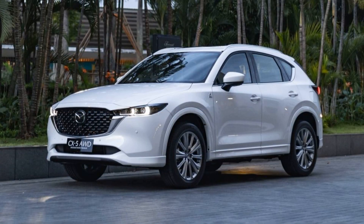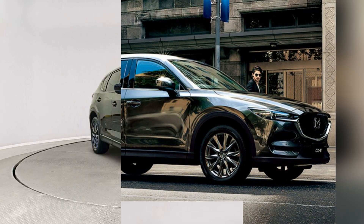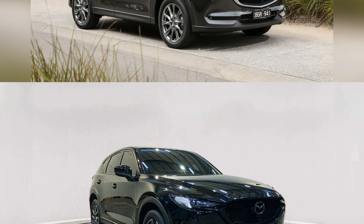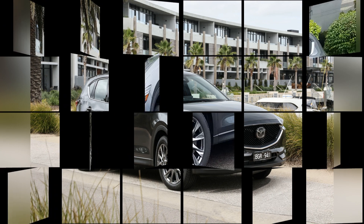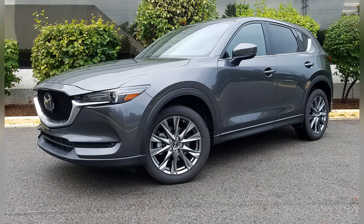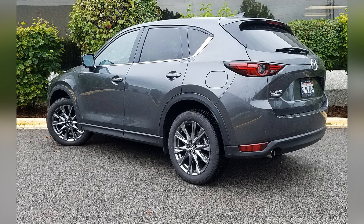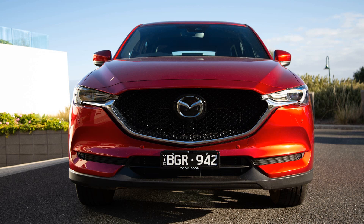Mazda's commitment to reliability is evident in the CX-5's performance over the years. The SUV has proven to be a dependable and well-built compact SUV, contributing to Mazda's positive reputation among drivers. Mazda's comprehensive warranty coverage and dedication to creating vehicles that evoke a sense of joy and connection further add to the overall value and satisfaction for CX-5 owners.